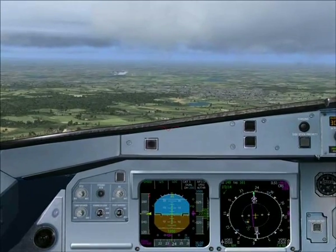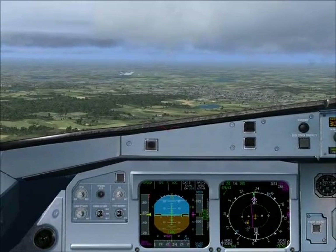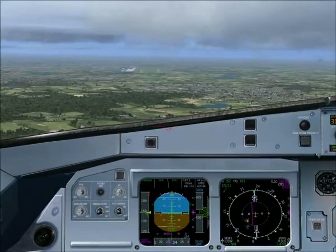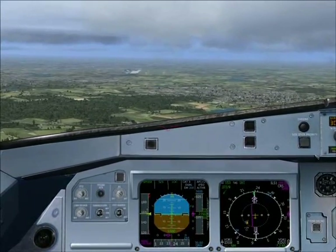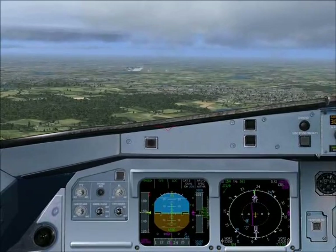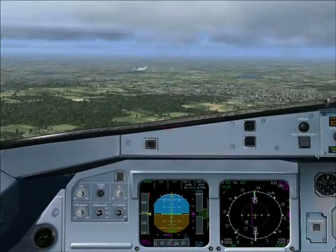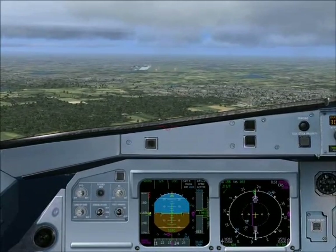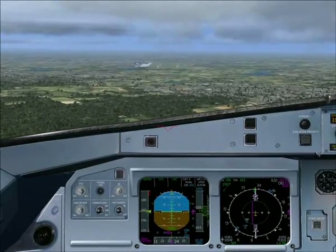ATC to 8181: Exit runway with Alpha 1. 8181, contact ground on 121.9. Readback: 121.9 for 8181.